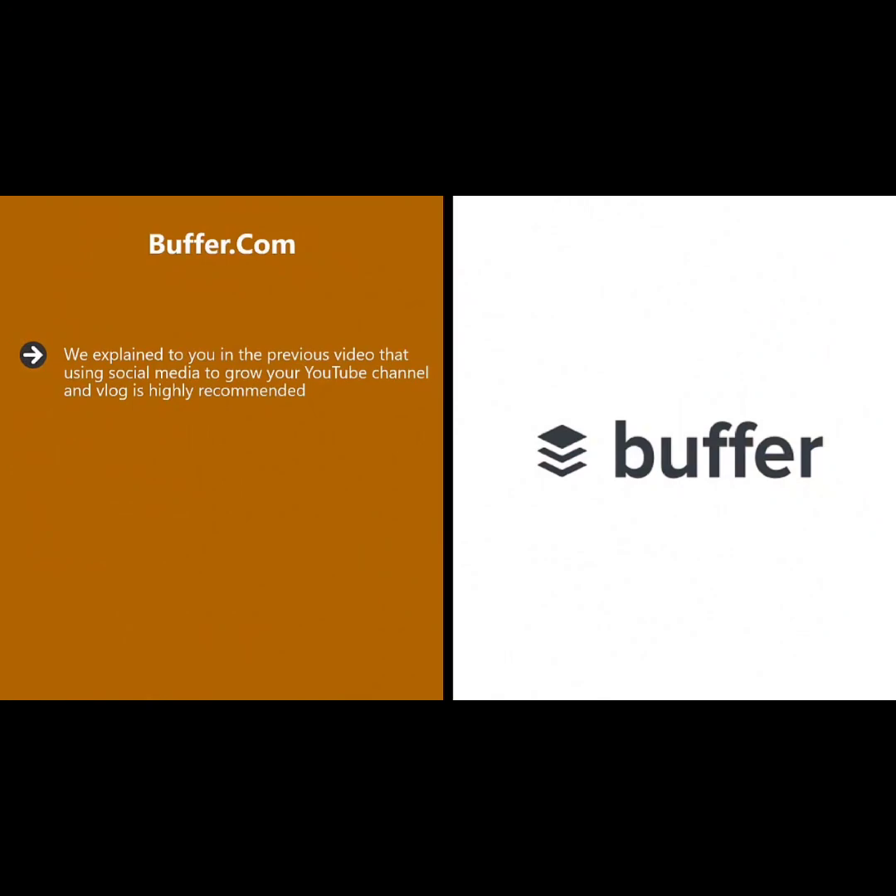Buffer.com. We explained in the previous video that using social media to grow your YouTube channel and vlog is highly recommended. To help you share your videos on social media platforms, the Buffer app is a really great tool. With Buffer you can schedule and post your content on Facebook, Twitter, Instagram, Pinterest, and LinkedIn. There is one simple dashboard for managing everything.